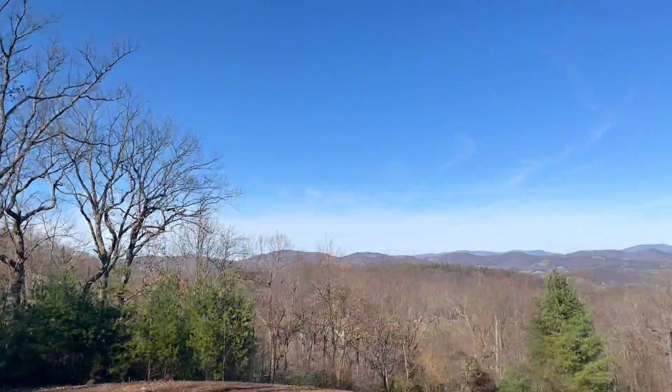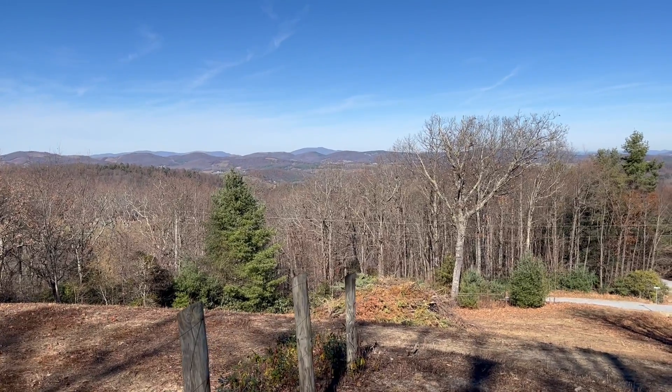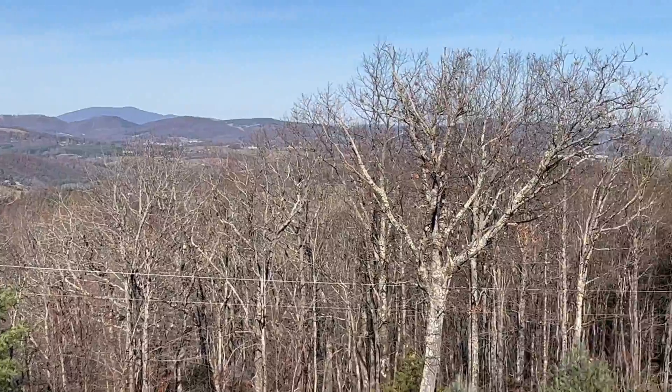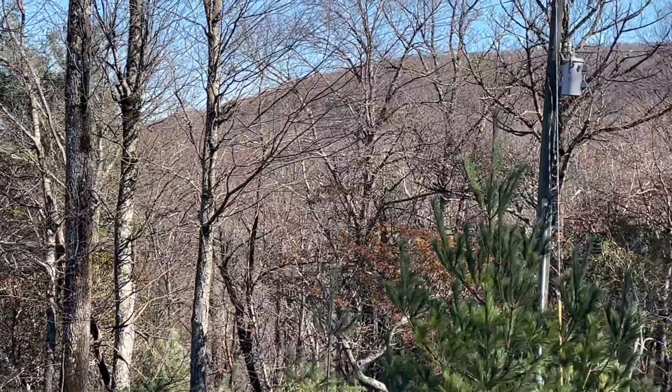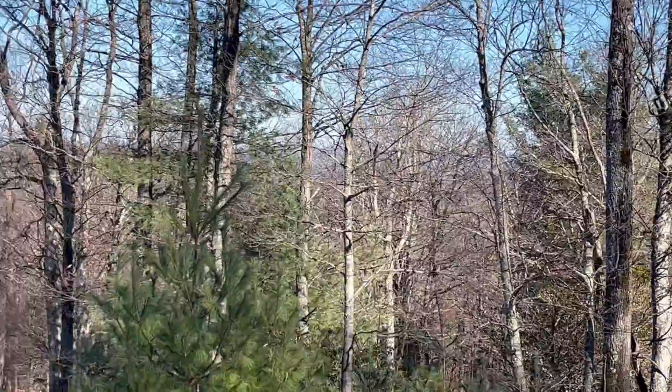Hey everybody, I just got a new listing up here on Green Mountain — a little over an acre and a half lot, it's ready to build on. Right here you've got quite a bit of a view — looking back north towards Independence, over towards Galax, and right back on this hill is the Parkway running through there.